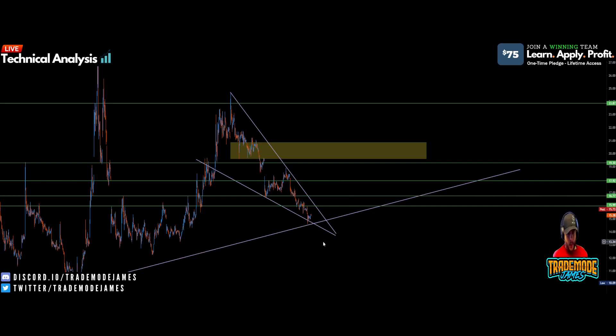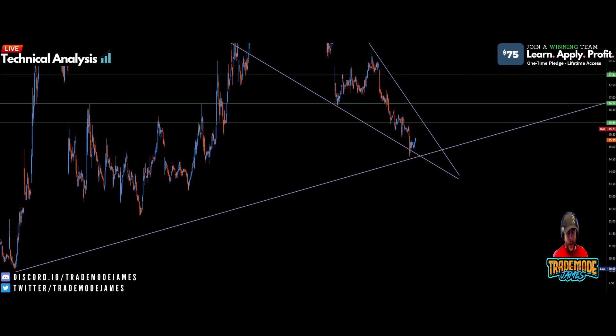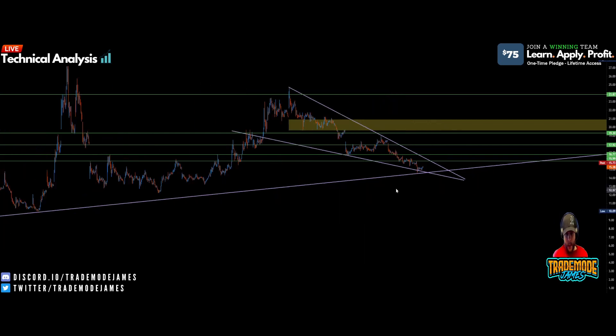What happened today is exactly what I said was going to happen — we just jumped right off this trend line. This is the six-month strong trend line, and in the past when we've bounced off of it, we've had a really big move to the upside. That bounce right there took us very high, up to about $28.10.